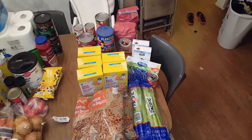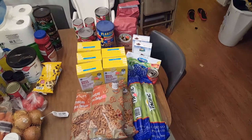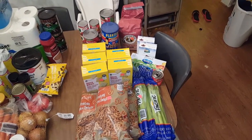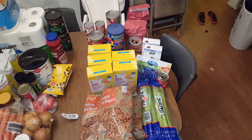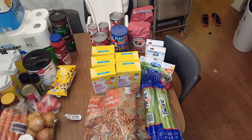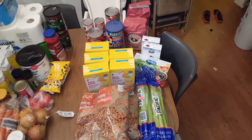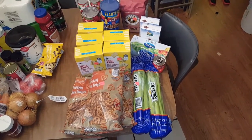Hi guys, I just wanted to let you know what my monthly grocery shopping haul was. This is two out of the three stores that I intend to shop from for the month, so this is most of my monthly grocery haul and some fresh food for this week as well. So I bought from front to back at the discount grocery store: